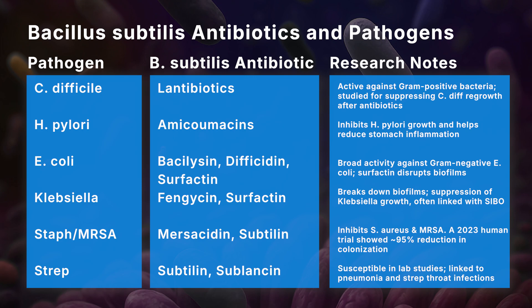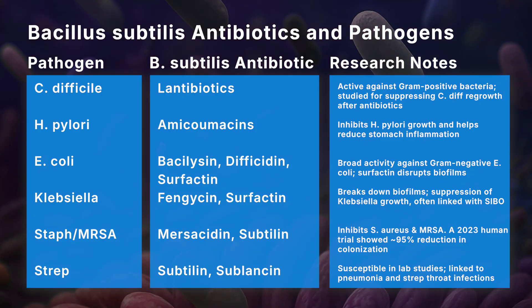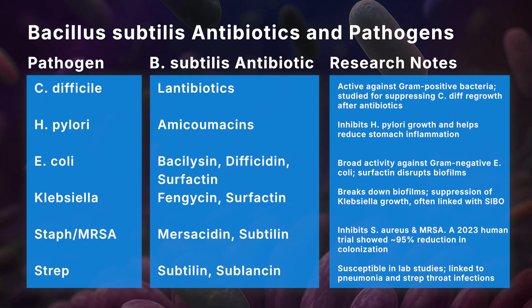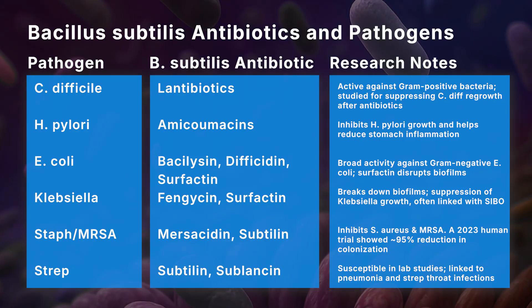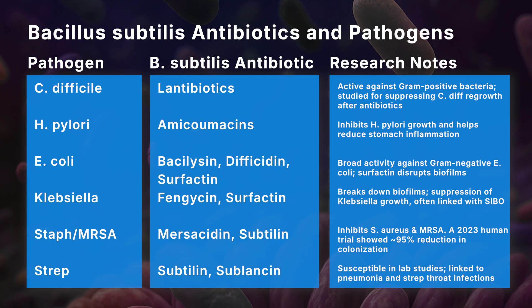Biofilm busters like surfactin and fengicin have been shown to weaken the defenses of bacteria like Klebsiella. E. coli and Klebsiella are often a component of SIBO infections as well as IBD flare-ups. These natural antibiotics are all part of Bacillus subtilis' genetic arsenal, but each strain produces a subset of that arsenal, meaning different Bacillus probiotics have their own unique antibiotic cocktail of infection-fighting compounds.